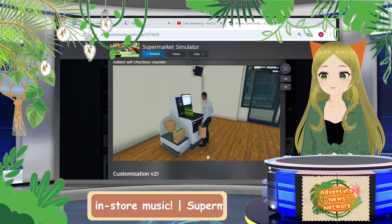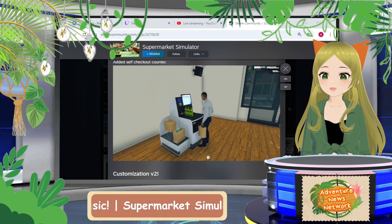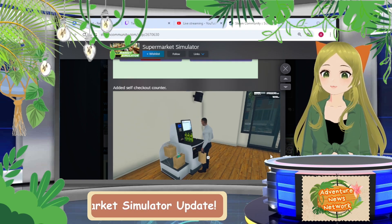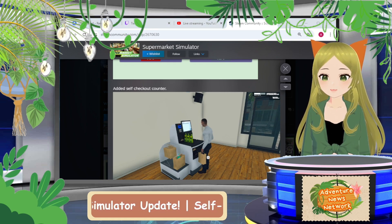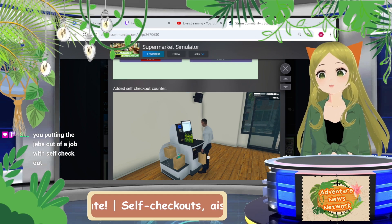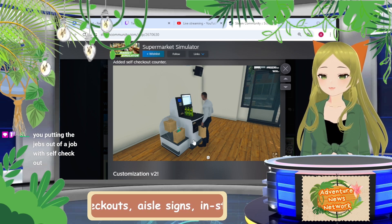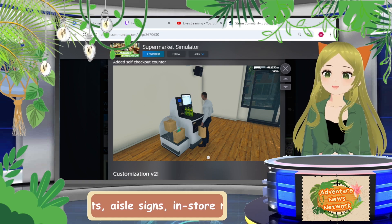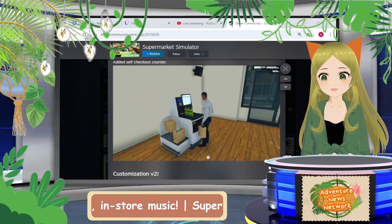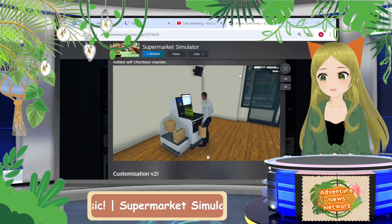The big thing with this update is self checkouts — exciting and also terrifying, because I don't know where to put these in my store. We don't have room; we're gonna have to rework the entire store just to have room for them. I was wondering what would happen when the store eventually gets super busy and cashiers can't keep up with demand — I'm assuming self checkouts are the answer. I don't know if there's a cap on the number of them, but it's a furniture item you can buy. Personally, I'm a big self checkout person when I go grocery shopping — I do not like speaking to a cashier if I can help it.